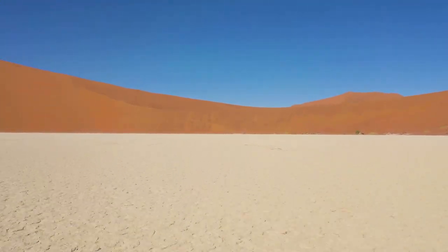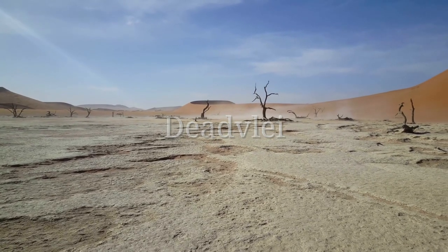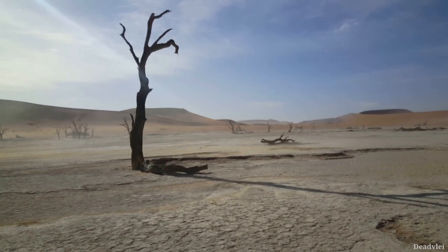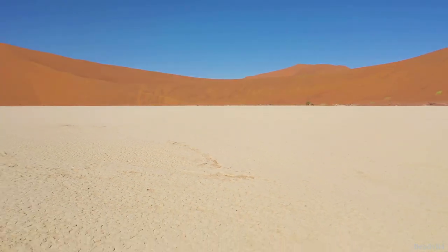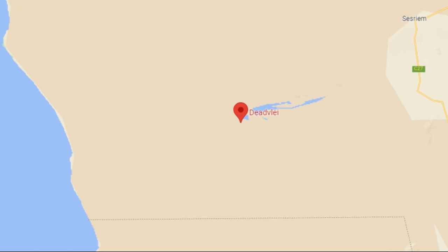Number 5: Dead Vlei. An impressive natural formation located in the Namib Desert, known as one of the world's oldest deserts and boasting the highest sand dunes. Here, you can find a white salt flat, colorful sand dunes, and dead trees. No special permit is required to visit, but you may need to pay an entrance fee to the Namib-Naukluft National Park.